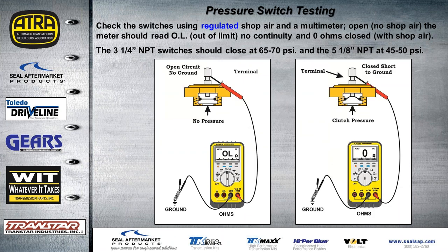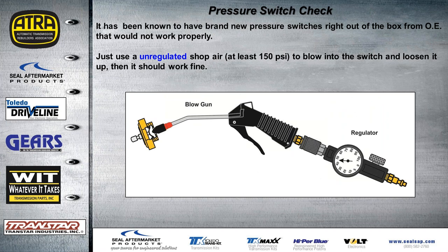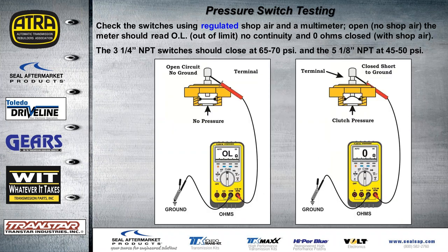Put a multimeter on the switch and add pressure to verify it goes from OL to zero when the switch closes (normally open). The three quarter-inch switches close at about 65 to 70 psi, and the five one-eighth-inch switches close at about 45 to 50 psi. Regulate your air gun to between 40 to 50 psi for the one-eighth switches. If a brand new switch doesn't respond, regulate pressure higher until it works, then verify it operates at the correct closing pressure.